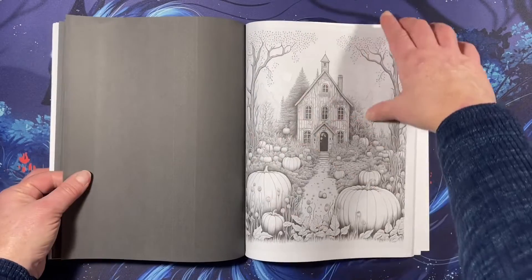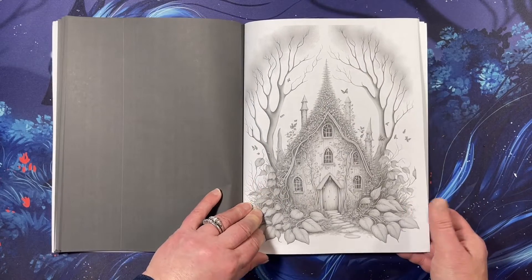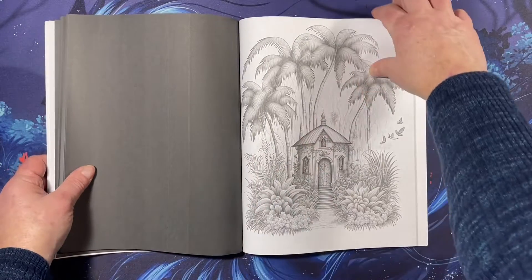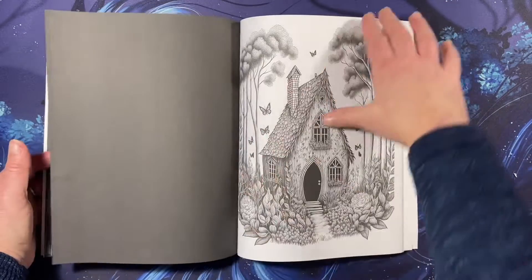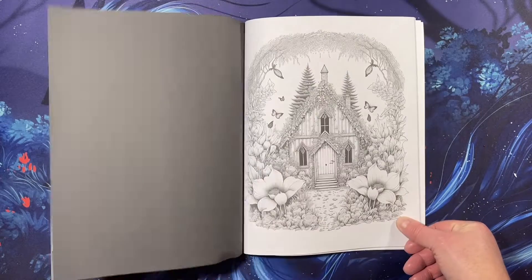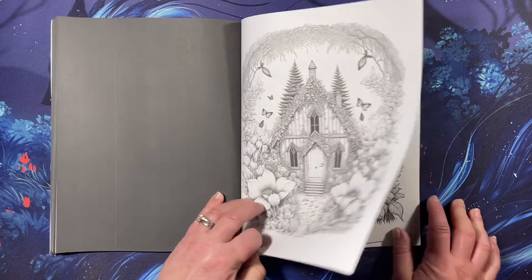Look how fabulous these homes are. These pumpkin images. Palm trees — look at that. Breathtaking.